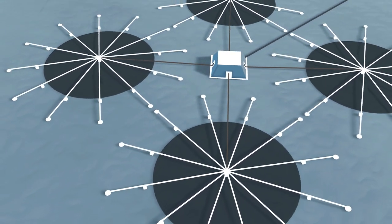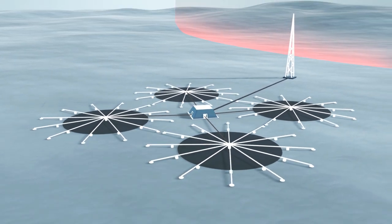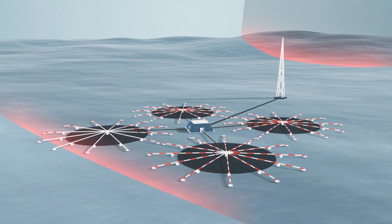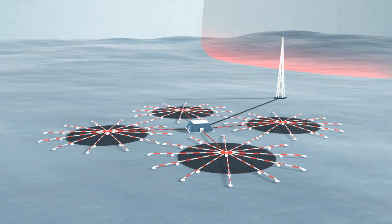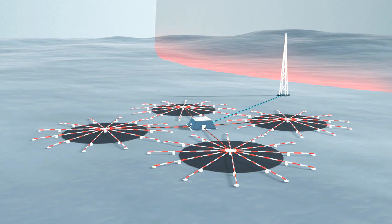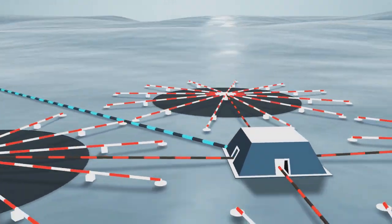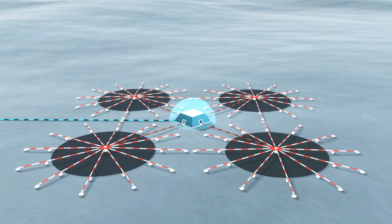When acoustic waves reach an infrasound station, the waves travel through these pipes to an infrasound sensor called a microbarometer. This is located in a vault at the center of each array element. It transforms the infrasound waves into electrical impulses.